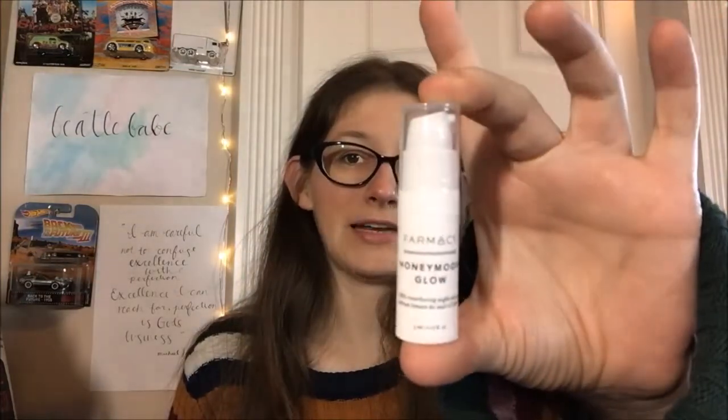This is so effing cute! It is by Biossance and it's the Squalane and Vitamin C Rose Oil — brightens and invisibly firms. It's four milliliters. By Farmacy Beauty, we have their Honeymoon Glow AHA Resurfacing Night Serum in a little tiny pump bottle, but you only need a few drops of a serum at a time. While looks may be deceiving, that is a good amount to start with to find out if you like it.